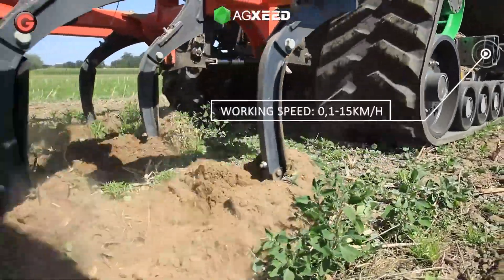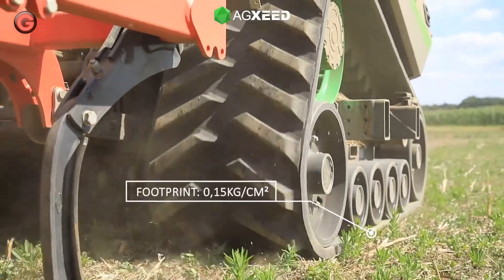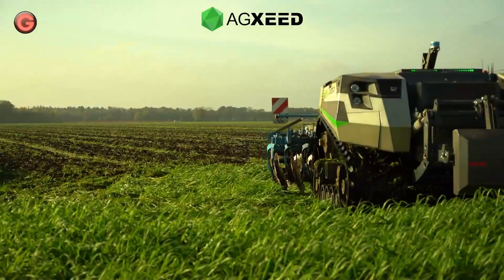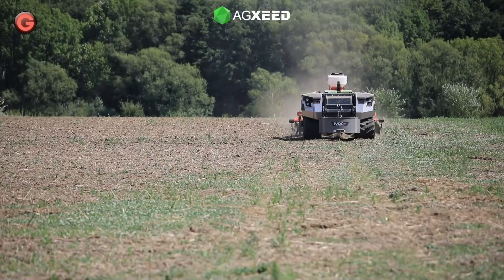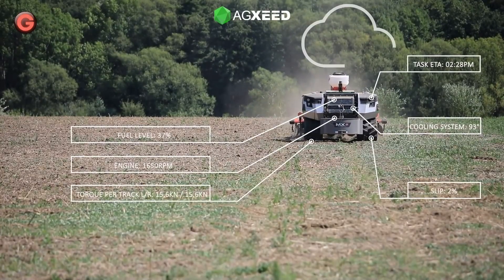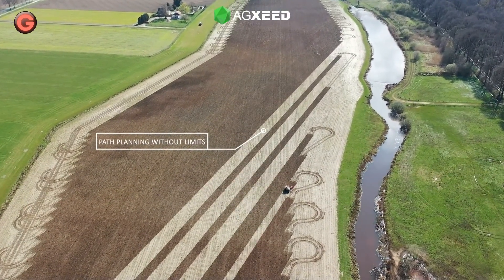Optional crawler tracks with belt widths from 300 to 910 millimeters, combined with a low maximum weight of 6 tons without ballast, make the Agboat very soil-friendly. The vehicle also features an adjustable track width, load sensing hydraulics, and a linkage with a lift capacity of up to 8 tons.